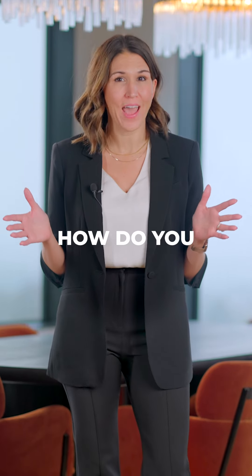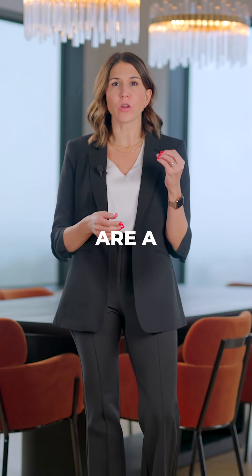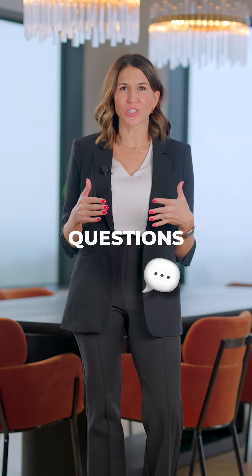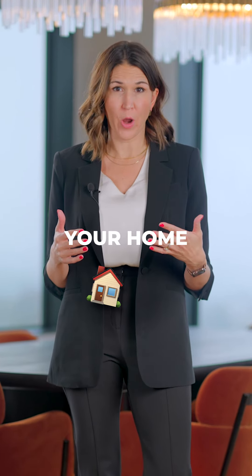Seller disclosures — what are they and how do you fill them out? Seller disclosures are a crucial part of the home selling process. They're essentially a set of questions that ask you about what you know regarding your home.